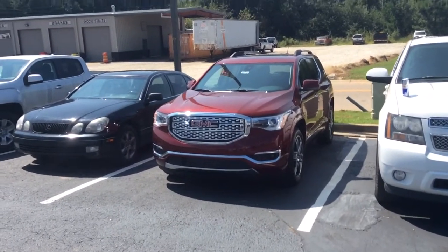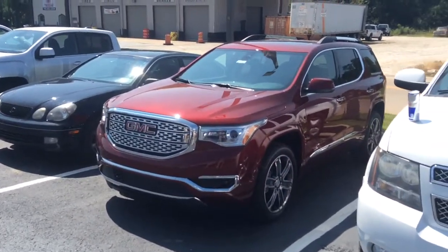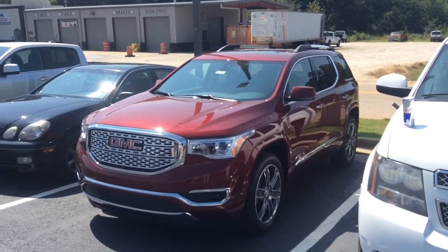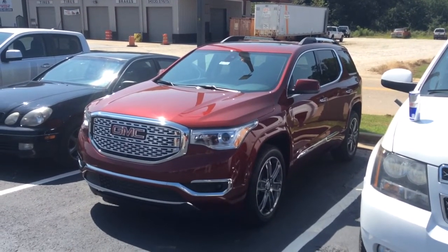You got the honeycomb Denali grille as well. It's well equipped and I just wanted to make sure that you were able to see that it is here and available. I'd love to invite you down here, Mr. Kevin, whenever you are free and available. I know it's a little bit of a drive for you — we'd love to have you down and hopefully take a test drive in it and have you riding home in it as well.